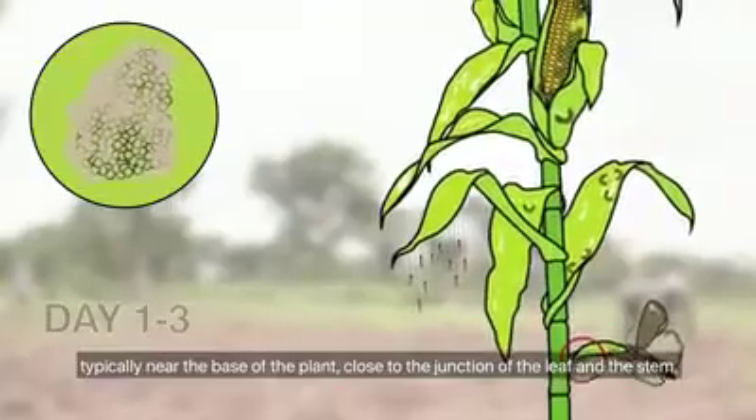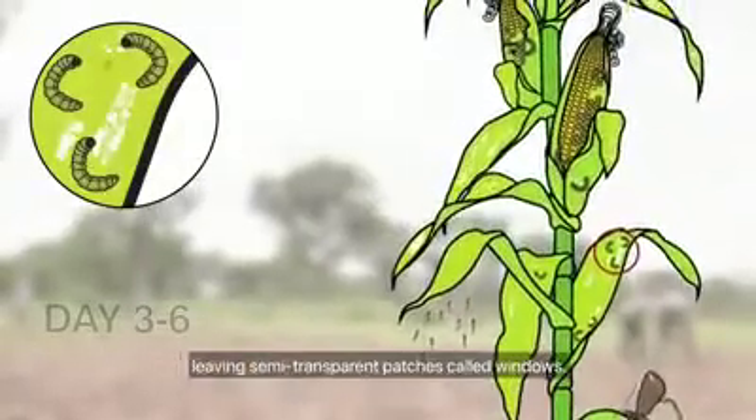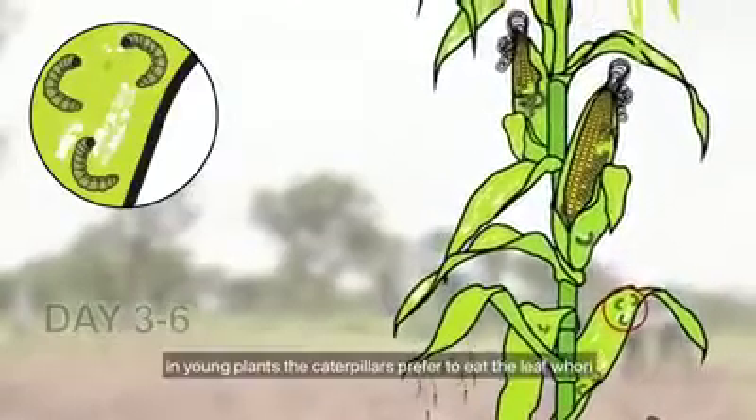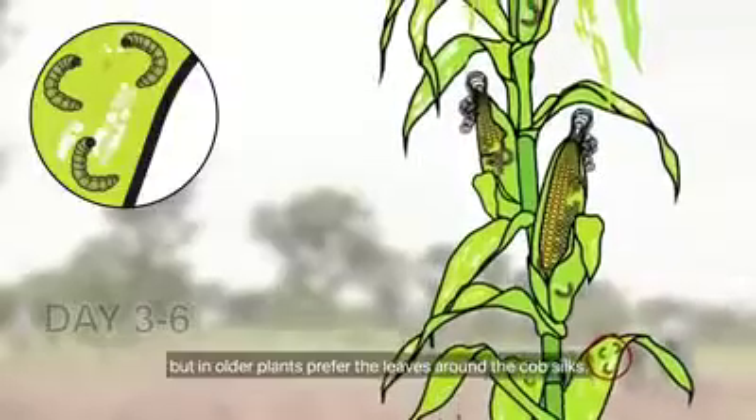After hatching, the young caterpillars feed on leaves, leaving semi-transparent patches called windows. In young plants, the caterpillars prefer to eat the leaf whorl, but in older plants they prefer the leaves around the cob silks.